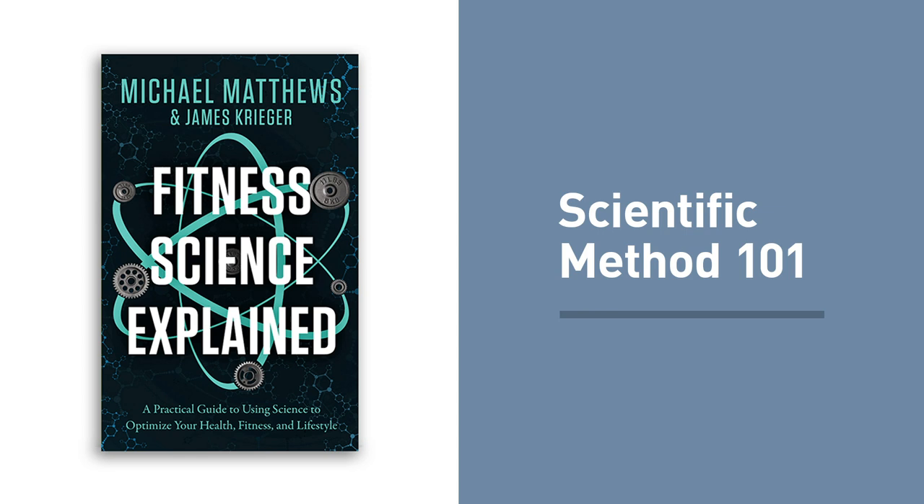Well, that is it for this episode of Muscle for Life. I hope you liked it. In case you did not hear the intro or the mid-roll ad, this was one of the chapters of my newest book, Fitness Science Explained, which is live right now at fitnesssciencebook.com.